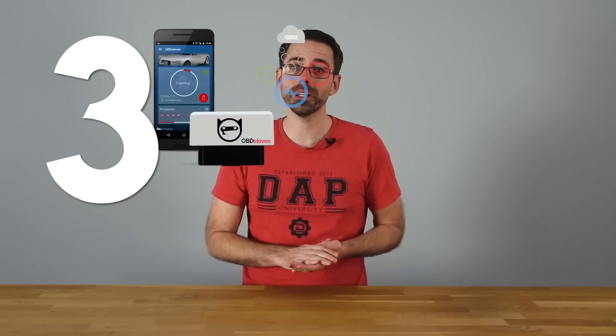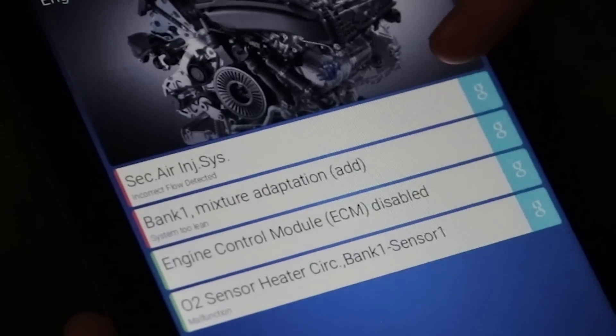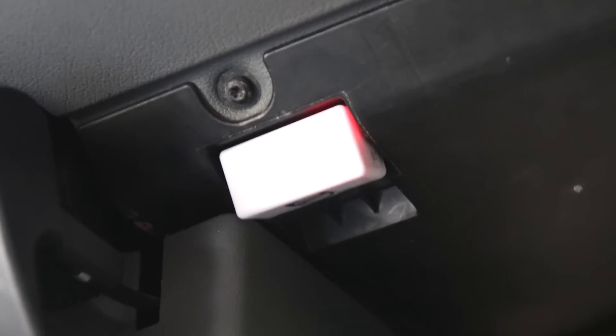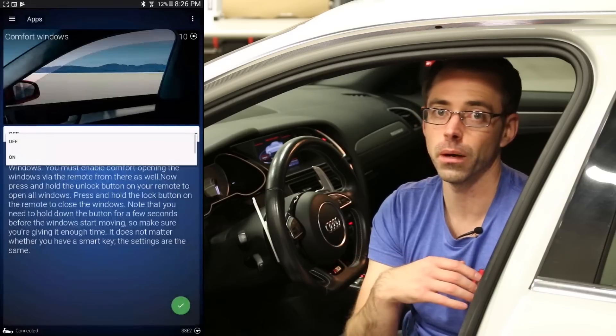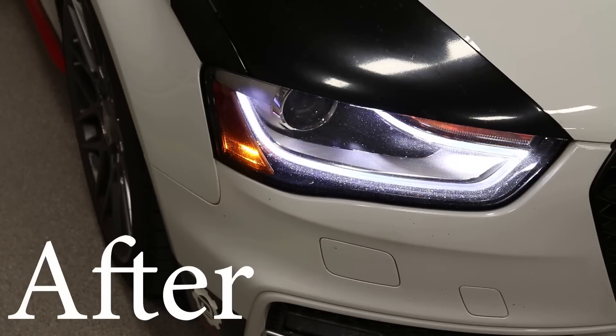Number three: OBD-11. OBD-11 is an Android-based scan tool which allows you to diagnose, modify, and monitor anything with your vehicle. It's a device a lot of enthusiasts will want to have for if they have any issues, but it also allows you to do tweaks like remote window up and down, change lighting functions, and various other options. It's a great option for anybody who likes to modify or tinker with their vehicle.